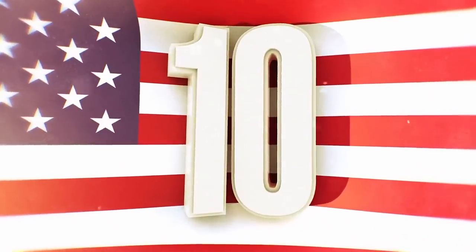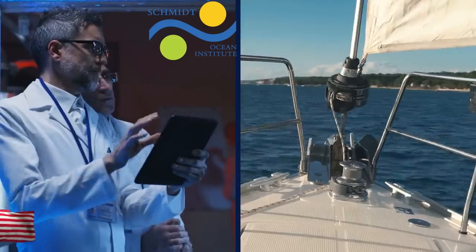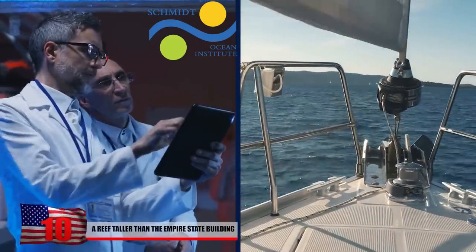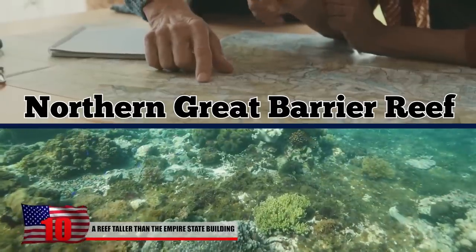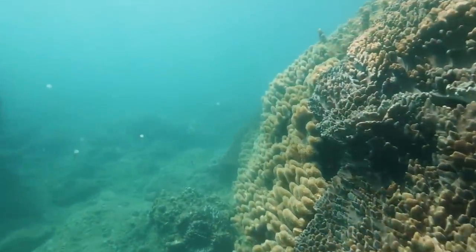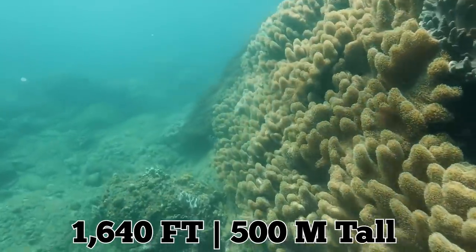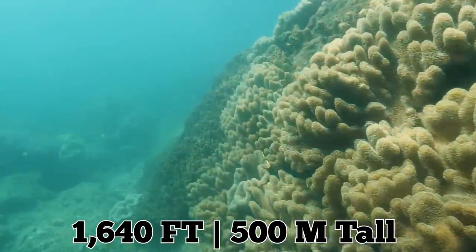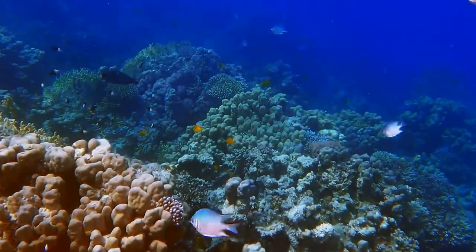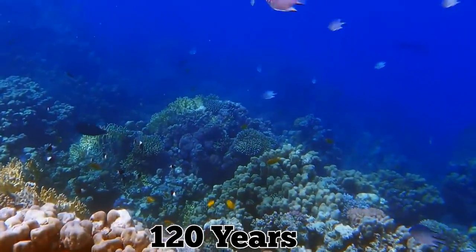A Reef Taller Than the Empire State Building. A team of Australian scientists on board the Schmidt Ocean Institute's exploration ship FALCO was charting the Northern Great Barrier Reef seafloor when they accidentally found a gigantic coral reef over 1,640 feet tall. That's taller than the Empire State Building. This new discovery is the first of its kind in over 120 years.